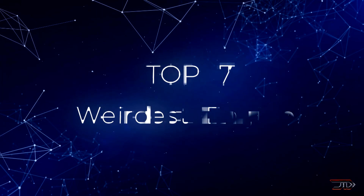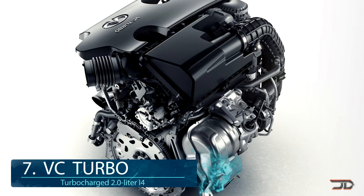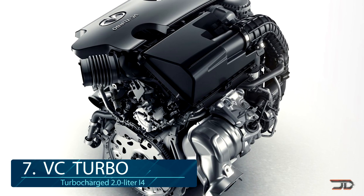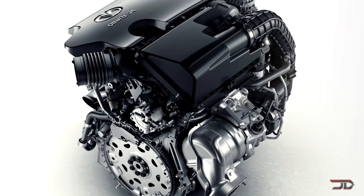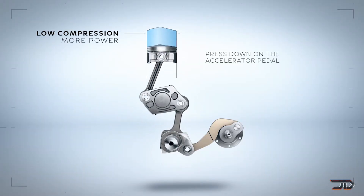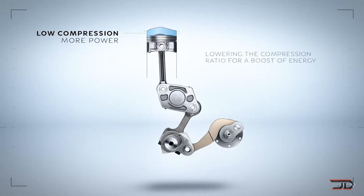We take a quick look at some of the newest and strangest engines out there, beginning with number 7, the VC Turbo. Controllability is the key to this new type of engine. It's able to adjust its compression ratio by moving an actuator arm connected to each piston. A harmonic drive is used to adjust the height of the piston, and this allows the compression ratio all the way from 8:1 to 14:1.